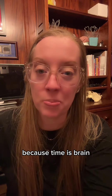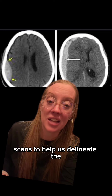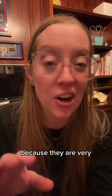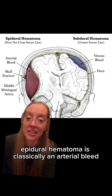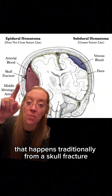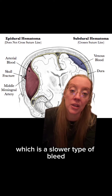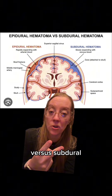Time is of the essence because time is brain. In the first part of this video, I showed these two CT scans to help us delineate the difference between a subdural hematoma and an epidural hematoma, because they are two very different types of head bleeds. An epidural hematoma is classically an arterial bleed, or a fast bleed, that happens traditionally from a skull fracture, whereas a subdural hematoma is a venous type of bleed, which is a slower type of bleed.